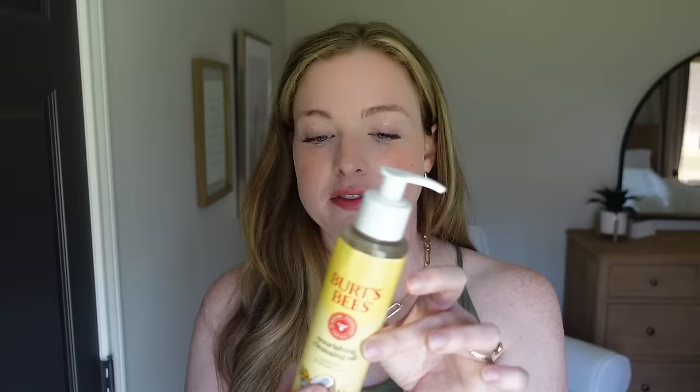The DHC cleansing oil I've been buying from Ulta for years is like $30 to $40, but I've always loved how it leaves my skin soft and supple while removing makeup. This Burt's Bees version does just as good a job, so I'm going to order more of it.